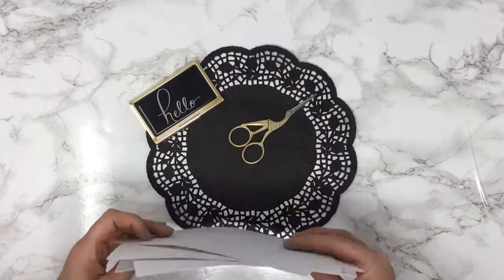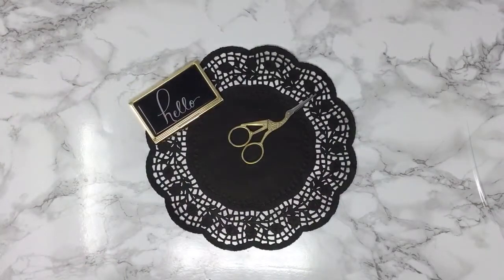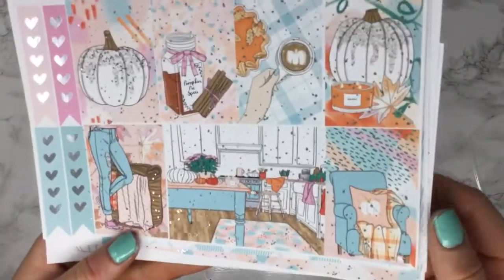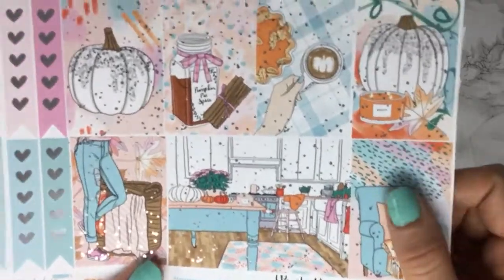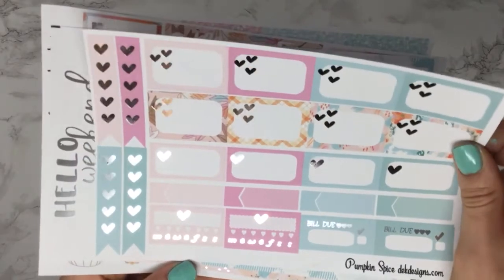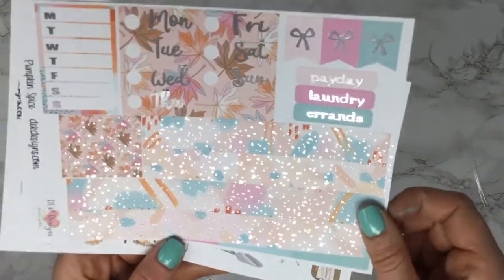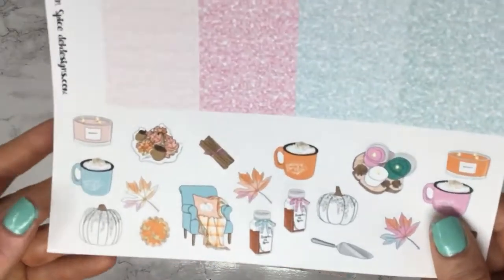That one is Like a Boss and you get to choose once again foil or non-foil. This one is called Pumpkin Spice and you also get to choose a skin tone for this one. This one has our silver foil on it and I love that kitchen scene. It also comes with some washi and glitter headers with your deco at the bottom.